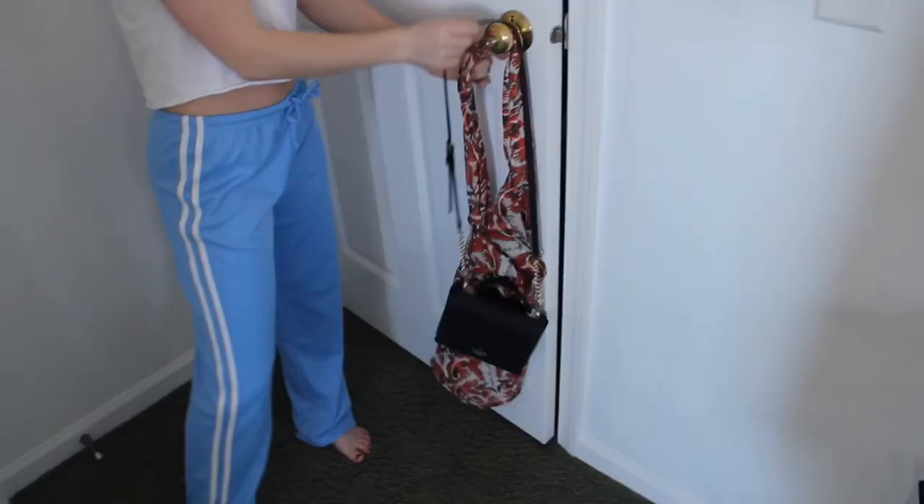This video is about me. So I have bags, and you might be going — Jacqueline, why do you have a Free People bag on the back of your door along with your purse? Well, it's in case there's a fire. I can grab my favorite things and run out and save my life.